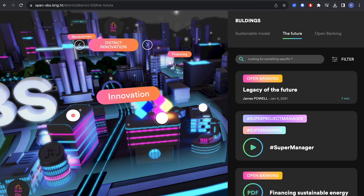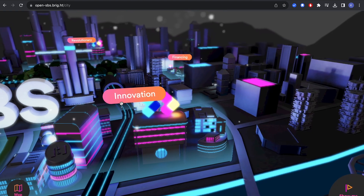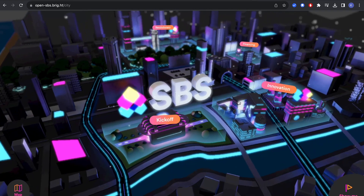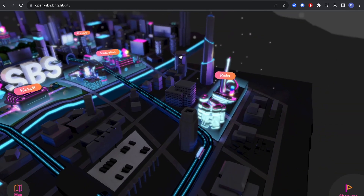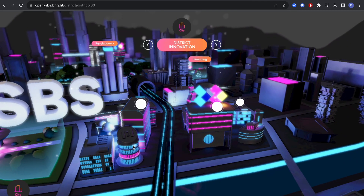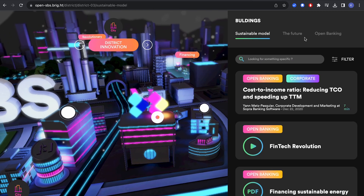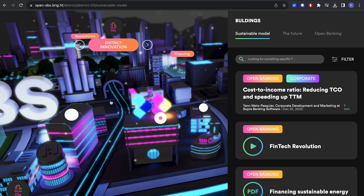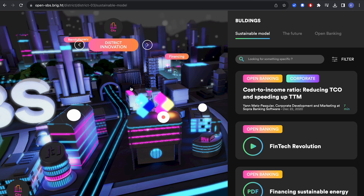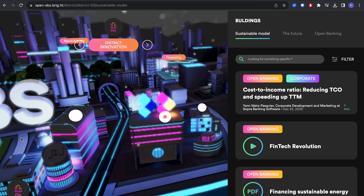The next website is SBS, which I think is some kind of banking website — and if it is, it's really cool. You can go around the city, check out different buildings; if you want to see about innovations it takes you to the innovation district, and when you click on a building it opens a drawer and gives you everything. I love this spatial design concept — it would be really cool to merge it with 3D and AR experiences to make it even cooler.